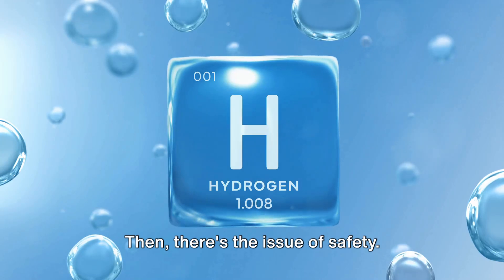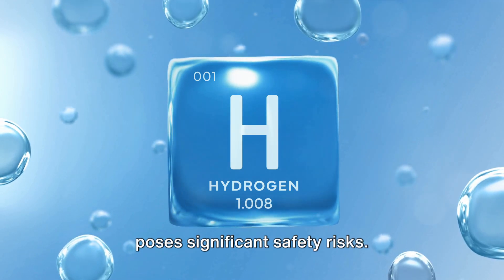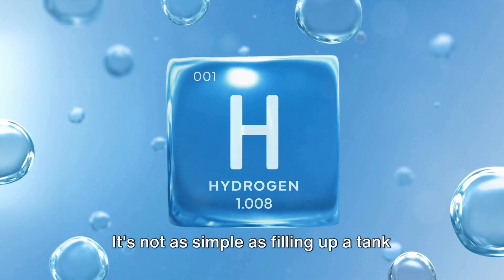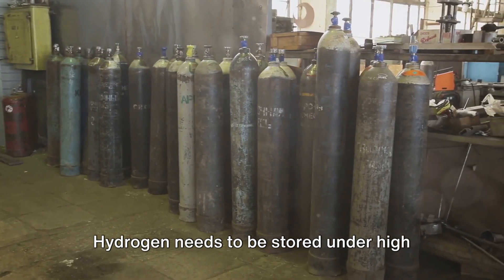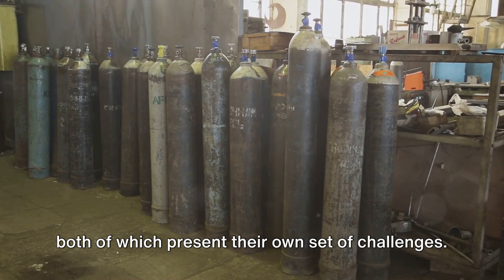Then there's the issue of safety. Hydrogen, being a highly flammable gas, poses significant safety risks. Storing hydrogen safely is a major concern — it's not as simple as filling up a tank with gasoline. Hydrogen needs to be stored under high pressure or at extremely low temperatures, both of which present their own set of challenges.